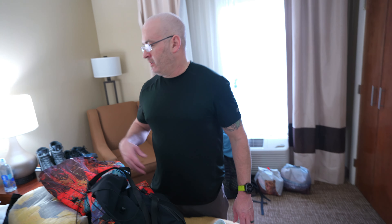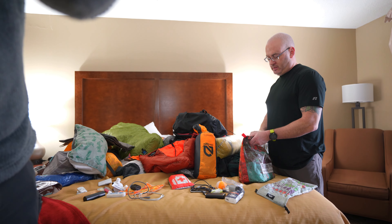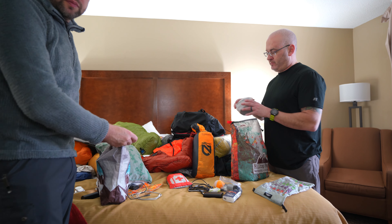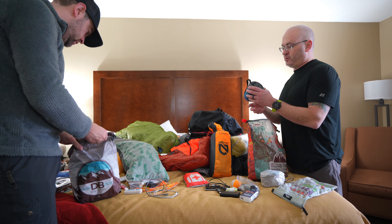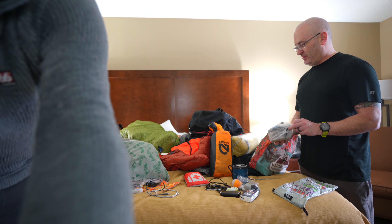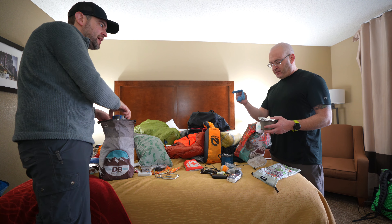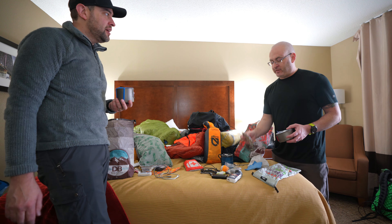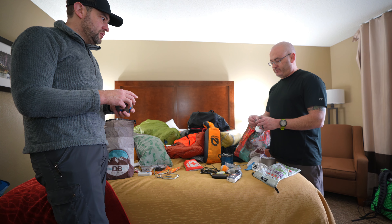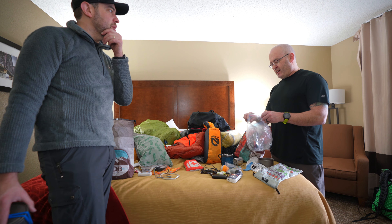Ben shows his food kit and cook setup. His entire cook kit is pretty light — he carries an extra little cup for coffee and a spoon. He made his own lid out of tin foil and a windscreen by punching holes in a small cooking pan.